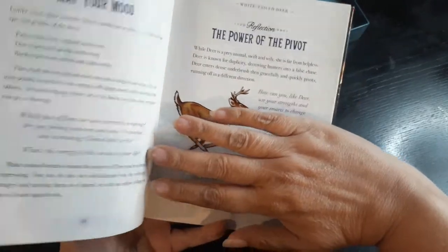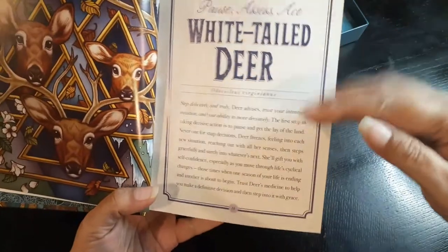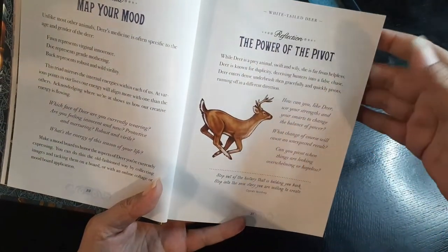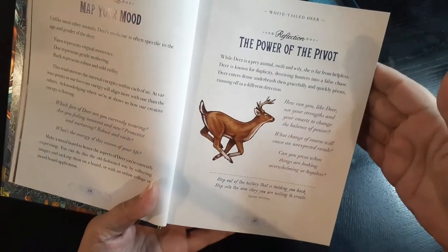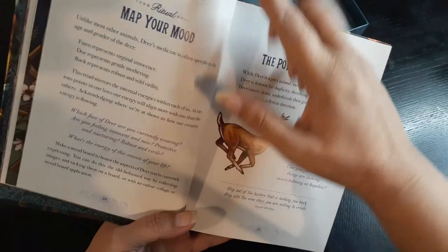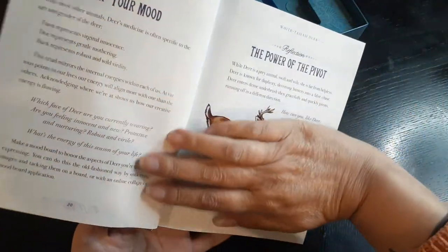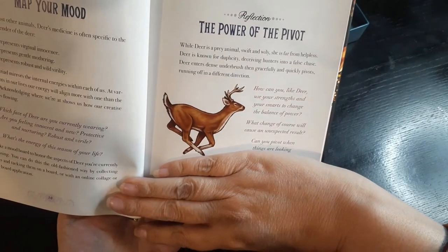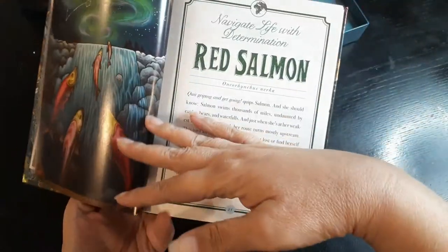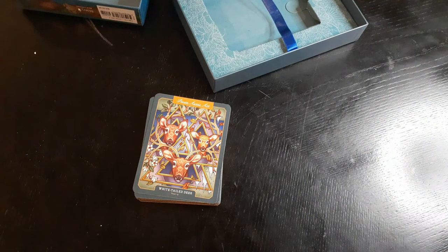Isn't that gorgeous — what a great thing to do on a deck of cards. It has a little description, and it'll say your ritual, map your mood, reflection, the power of the pivot, and then ritual and reflection. They all have ritual and reflection. I'm just going to read the description part. There are 36 cards and you know that when I read descriptions, my videos end up becoming very long.